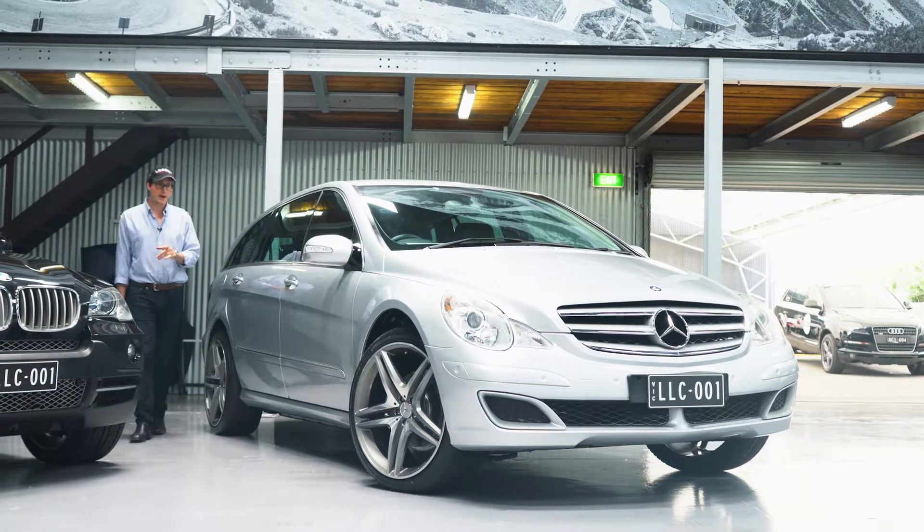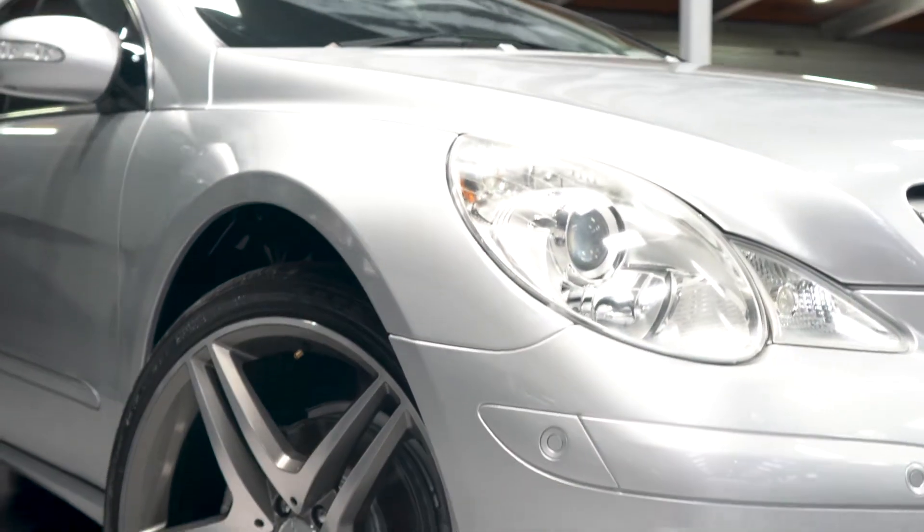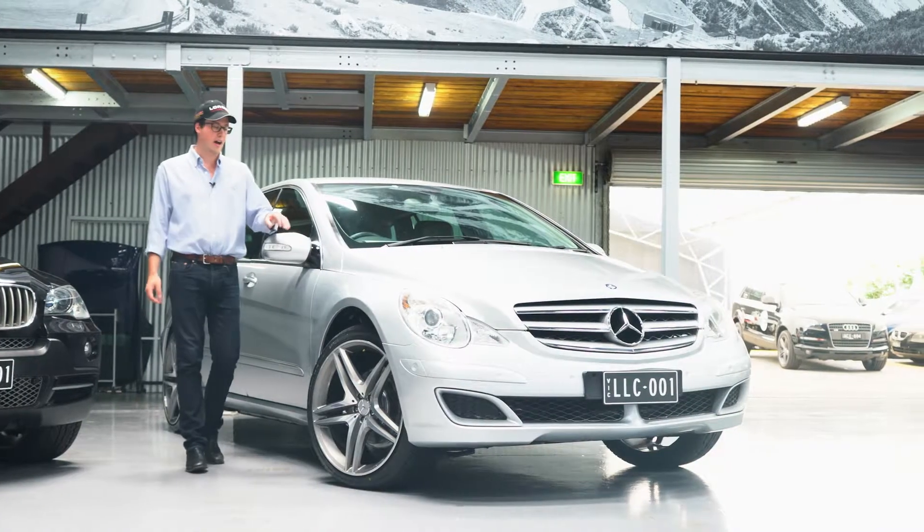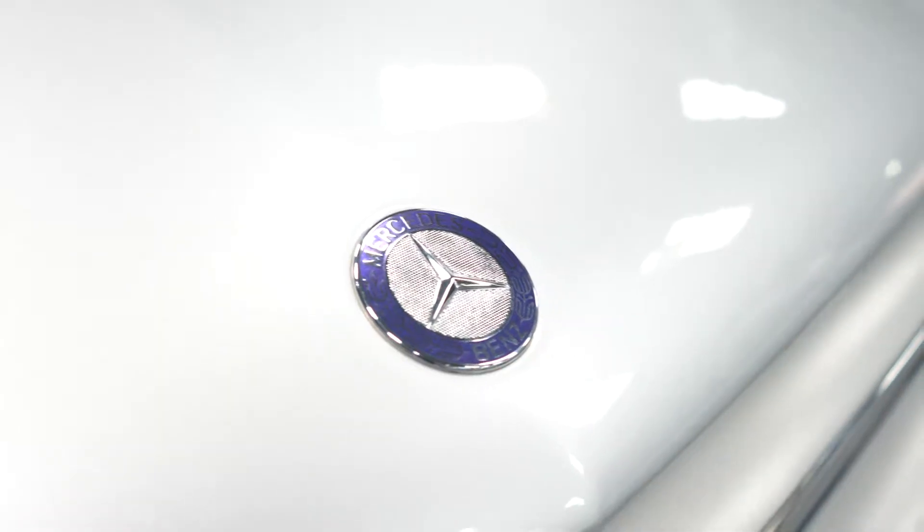Hello and welcome to Lorbeck Luxury Cars. I'm Harry and today I have for you this, a little personal favourite of mine, the 2006 Mercedes-Benz R350 Long Wheelbase Luxury.